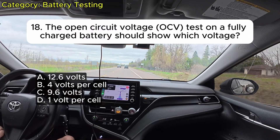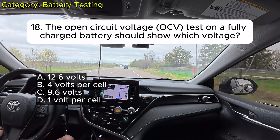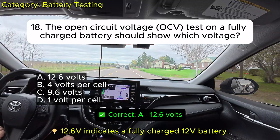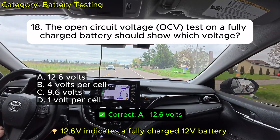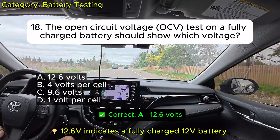Question 18: The open-circuit voltage (OCV) test on a fully charged battery should show which voltage? A. 12.6 volts. B. 4 volts per cell. C. 9.6 volts. D. 1 volt per cell. Correct: A.